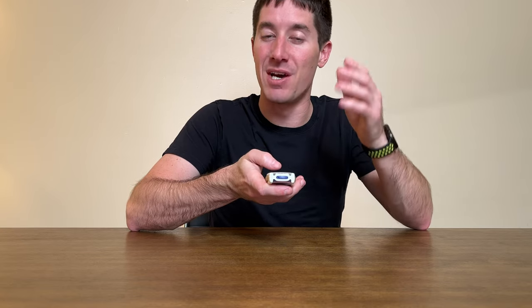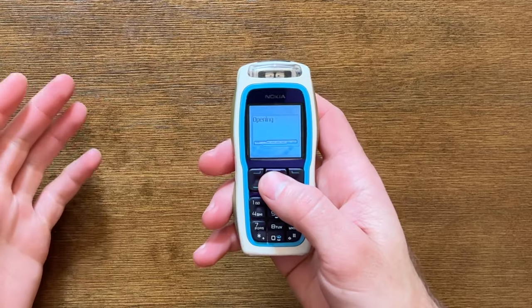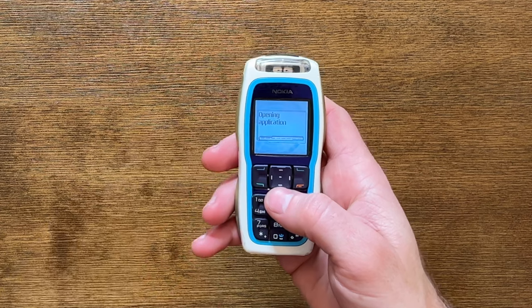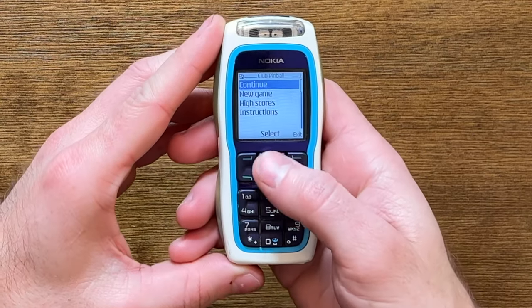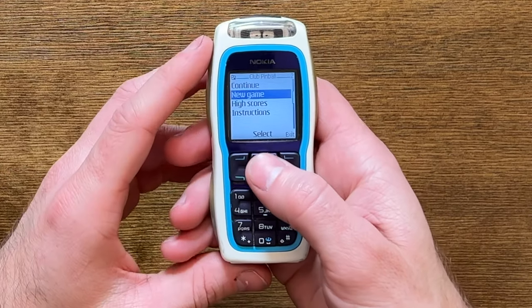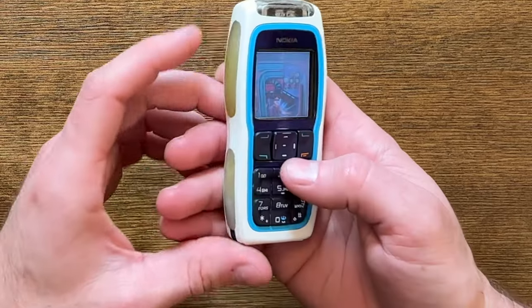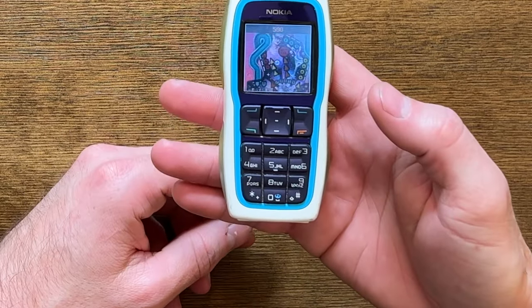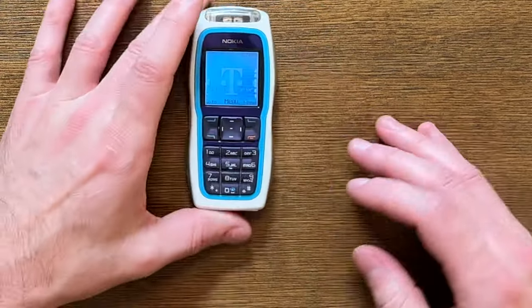Jumping into the applications menu and going to the games — this was one of the first phones with what I assume is an accelerometer, though they always called it a tilt sensor. It was probably a multi-axis accelerometer. You've got Simon, Simon Says, Demo Blackjack, Bejeweled, and Club Pinball. Opening Club Pinball — an old-school Java app. Look at that, we've got beats playing. Truly a club in your pocket. Some of these games actually worked with the lights built into the phone. Press 5 to shoot — hey, it does work with the lights! You can see the lights working with the game. No idea how to use the flippers, but built-in games with tilt sensors and integration with all of the awesome LED lights.